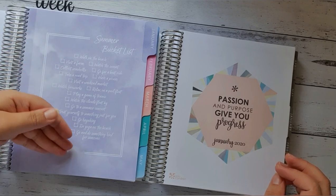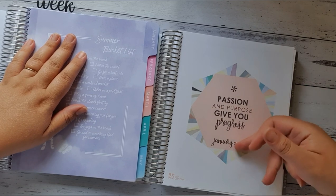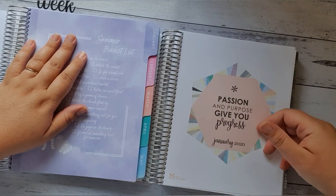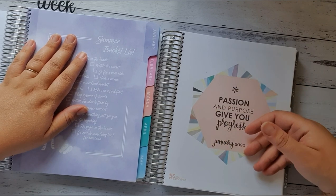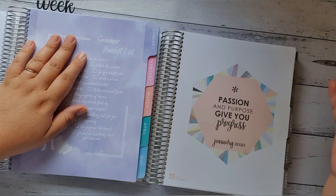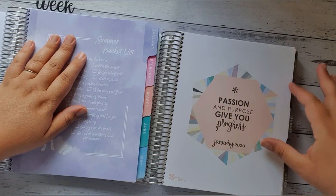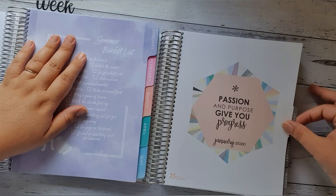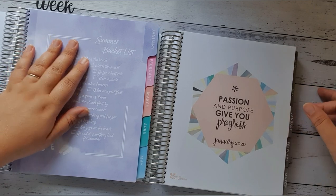I love that. I like the fact that Erin Condren has done a quote on the monthly pages. This one says 'A passion and a purpose give you progress' — January 2020. The paper — it's hard to explain the type of paper in the Erin Condren. We don't really have this paper in Australia that I know of. This is Mohawk paper; it's actually made in a mill in Upper New York, I believe.